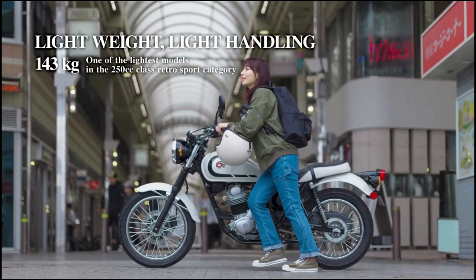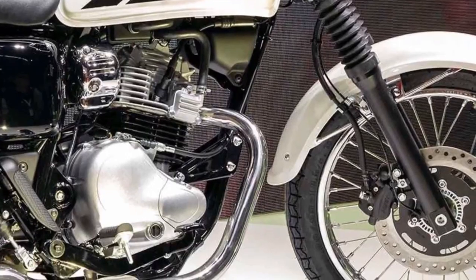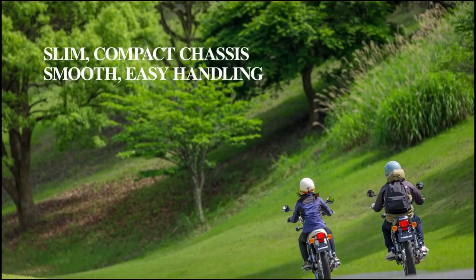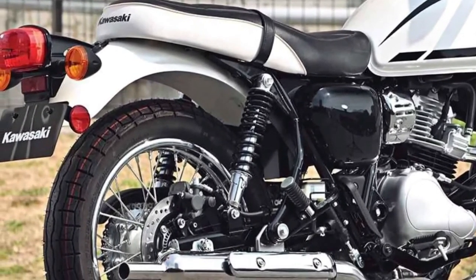The W230's lightweight construction contributes to its overall agility and maneuverability, making it effortless to navigate through traffic and tight city streets while providing a responsive and engaging riding experience for urban commuters.